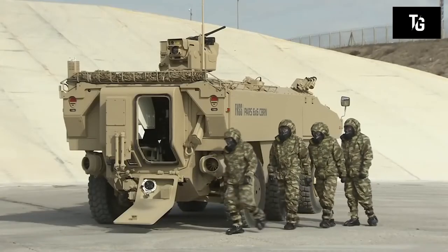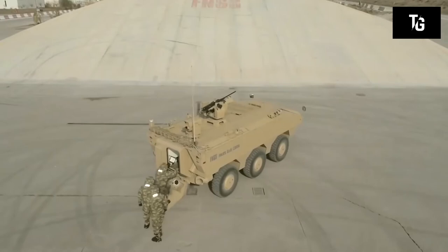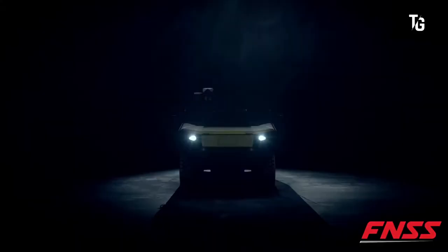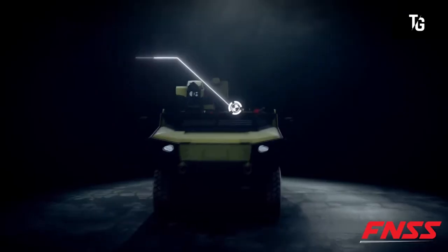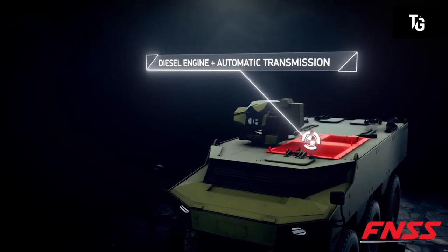The PARS 6x6 CBRN is an exploration military vehicle from the Turkish company FNSS. The peculiarity of the car is that it's resistant to chemical, biological, radiological, and nuclear weapons, which is how it got its name. Based on a conventional military PARS 6x6 vehicle, improvements made it possible to move armed forces in complete safety, equipped with a system for detection and identification of weapons of mass destruction as well as toxic industrial materials.